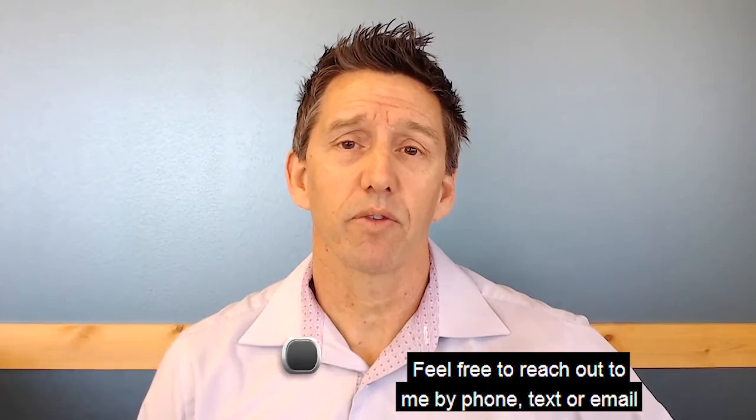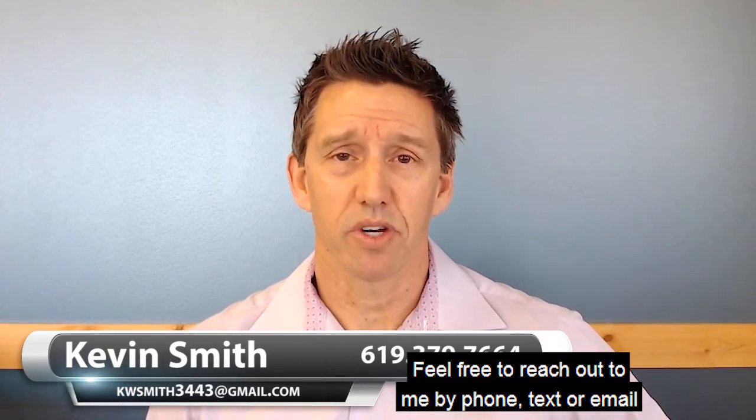Feel free to reach out to me by phone, text, or email if you have any more questions. I look forward to speaking with you soon — take care and have a great week.